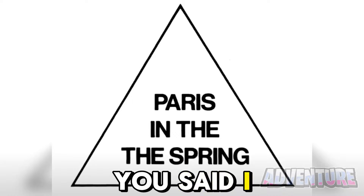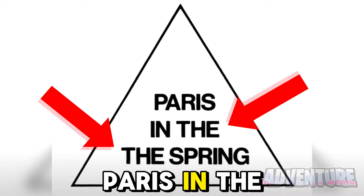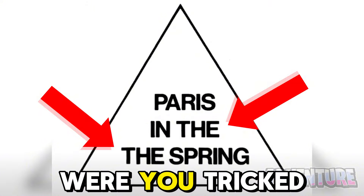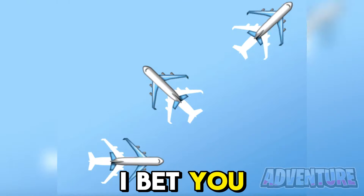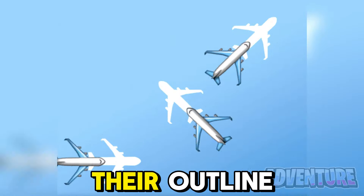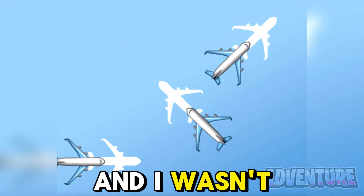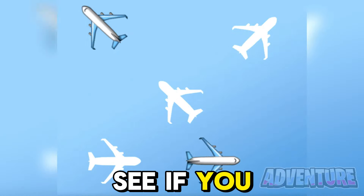If that's what you said, I just tricked you — look closely. It actually says Paris in the, the spring. Were you tricked by this illusion? I bet you won't be able to pause the video at the perfect time so that all three planes land in their outlines. I've been trying for almost an hour and I wasn't able to do it. Let's see if you can.